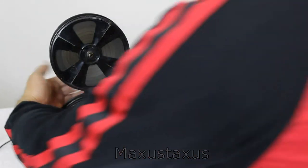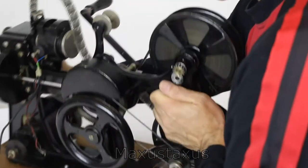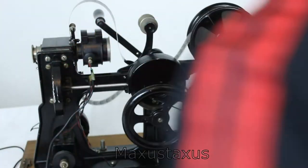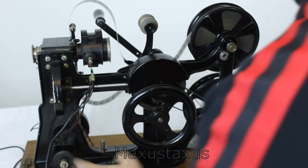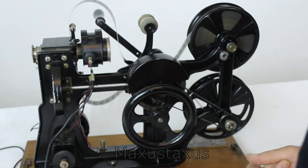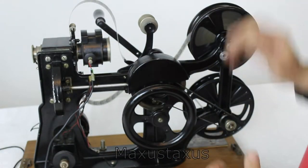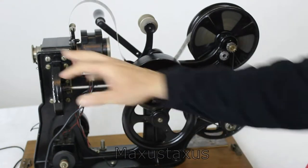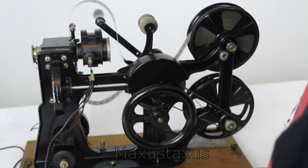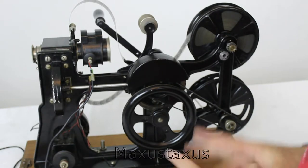Let's have a look at the other side. There would be a belt going to the dynamo down here if I was using that. There really isn't that much to show here. You can see the shutter mechanism would be over there.